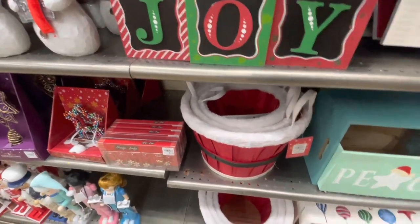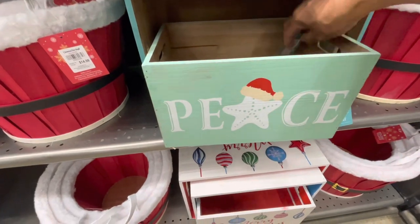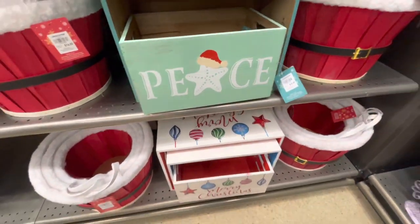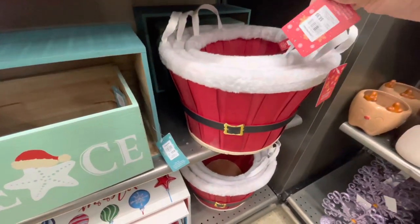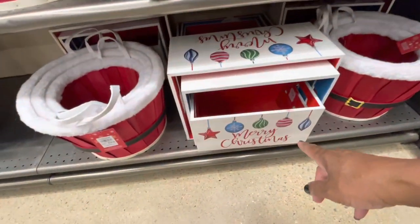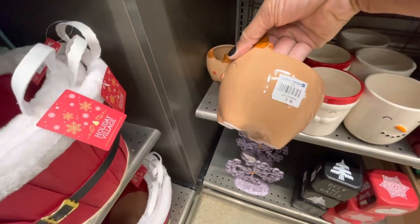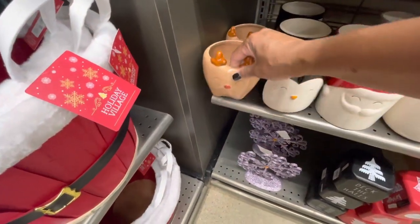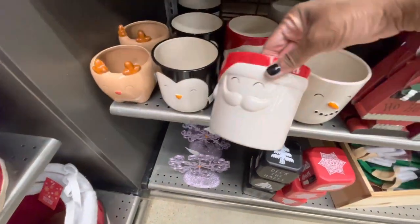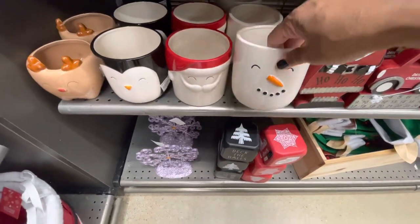$7.99. They have these wood boxes - this one says 'Peace' for $12.99 and the larger one is $16. And this is what those baskets look like. There's some more wood boxes down there. These are really cute - these are $3.99. The penguin, Santa - all of these are $3.99 - and the snowman. Really cute.